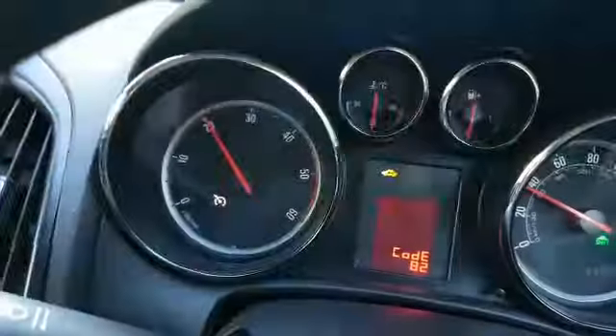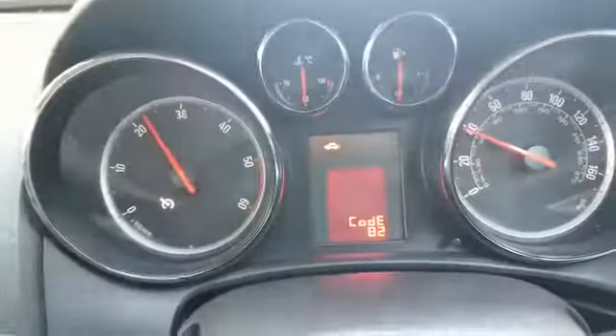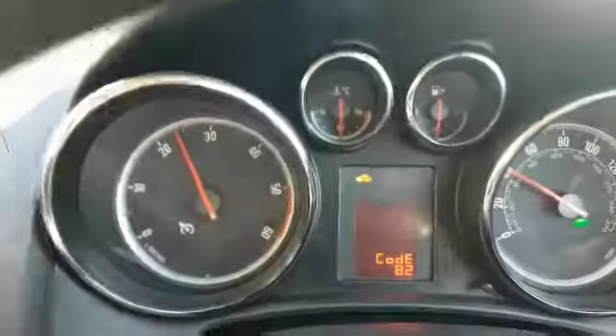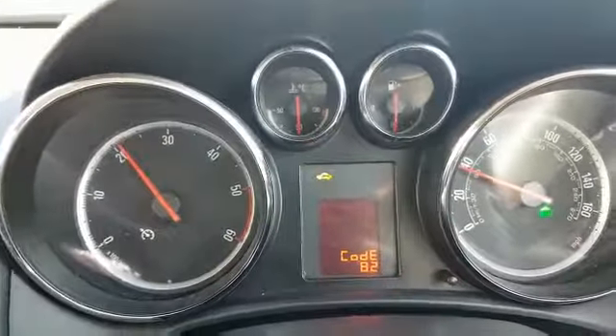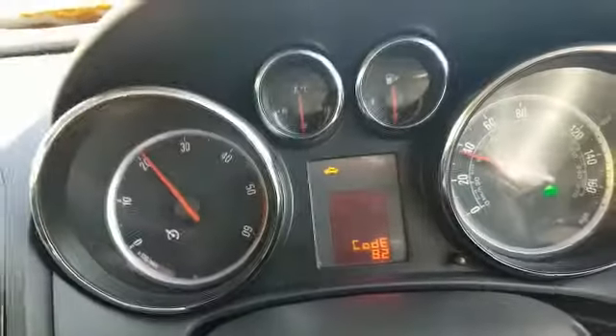It had all manner of lights and ran lumpy. I put 450 quid's worth of fuel in on top of the tenner, five of which had probably been used. Running so bad, wouldn't start, did all sorts of things. But then all of a sudden, the DPF and Code 55 came on.